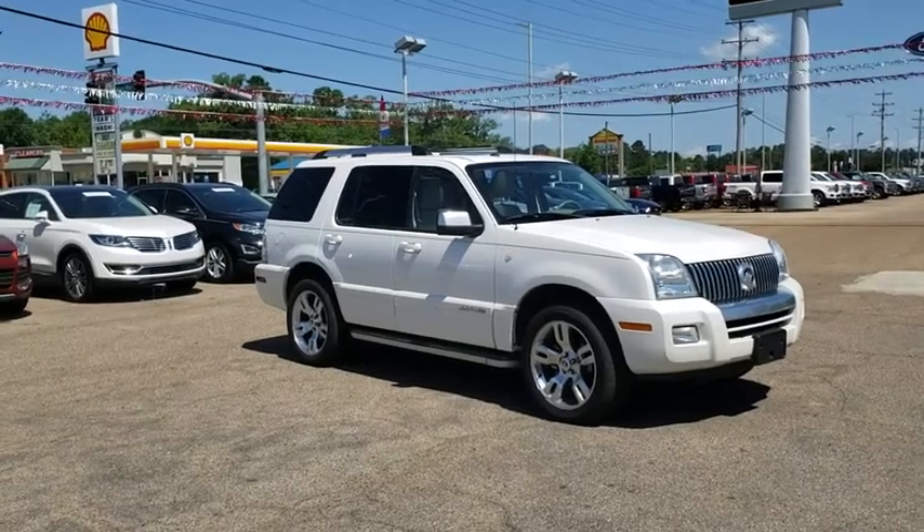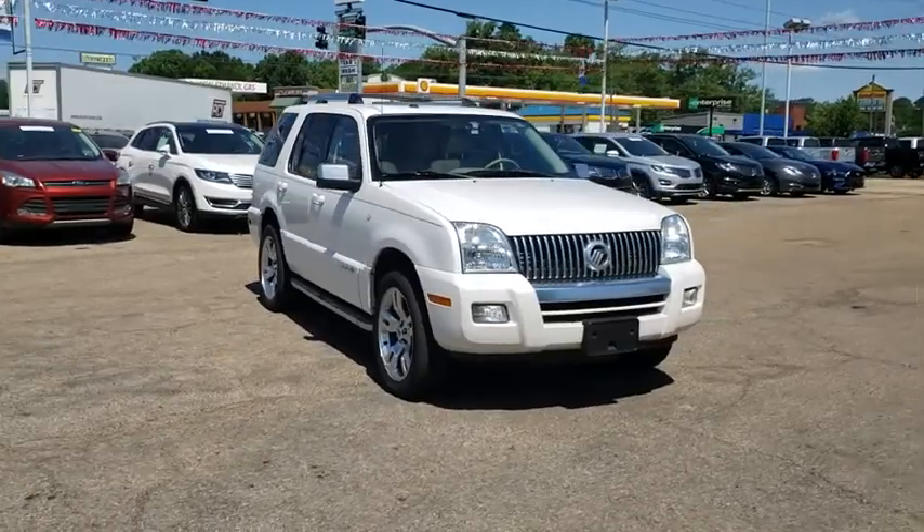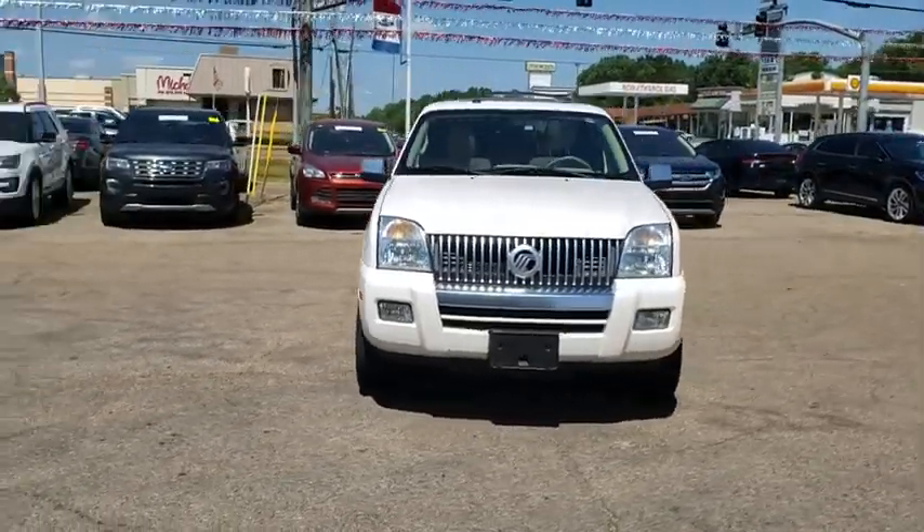The 2010 Mercury Mountaineer. With room for up to seven and abundant and versatile cargo room, the Mercury Mountaineer is extremely accommodating.